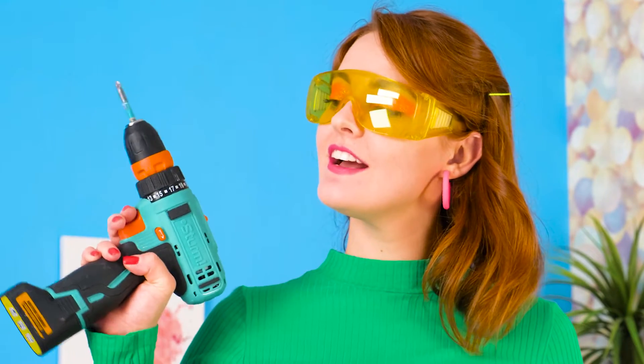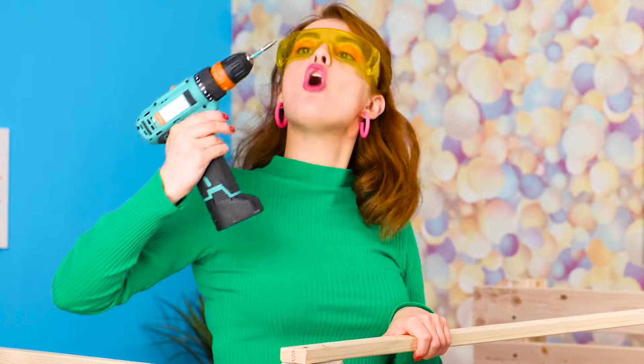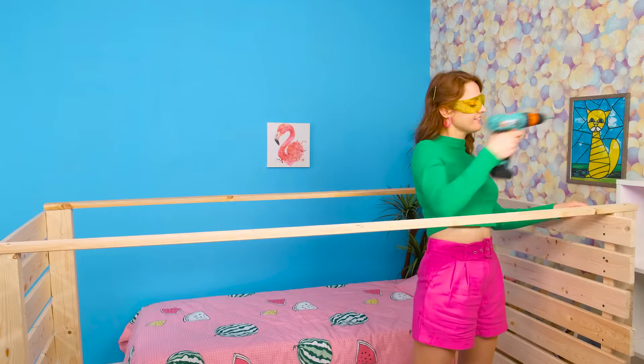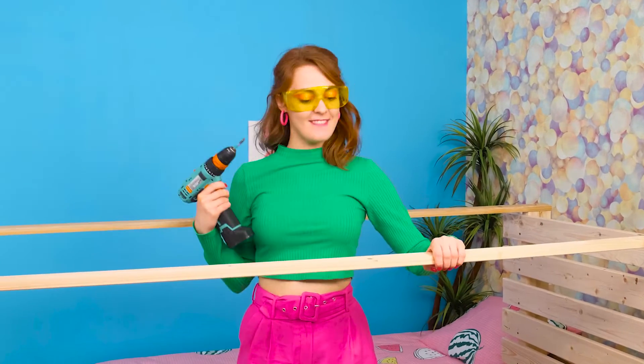Now I need the top part. Well, I can do that! Just need a few more screws. And then I can put my bed on it!